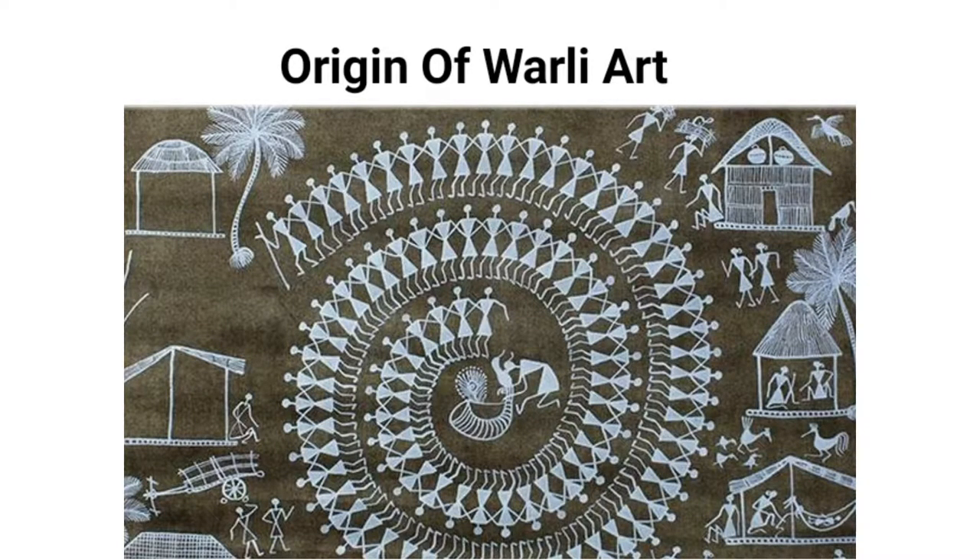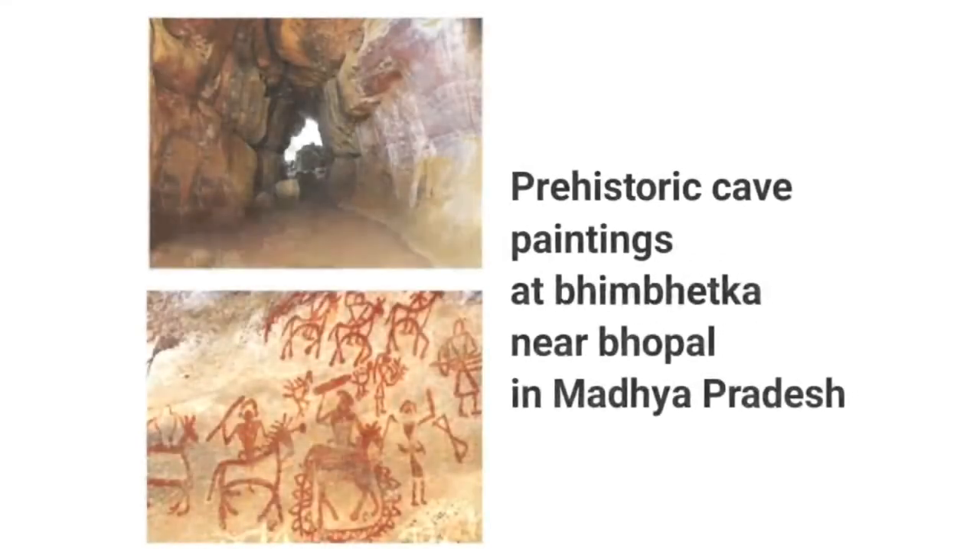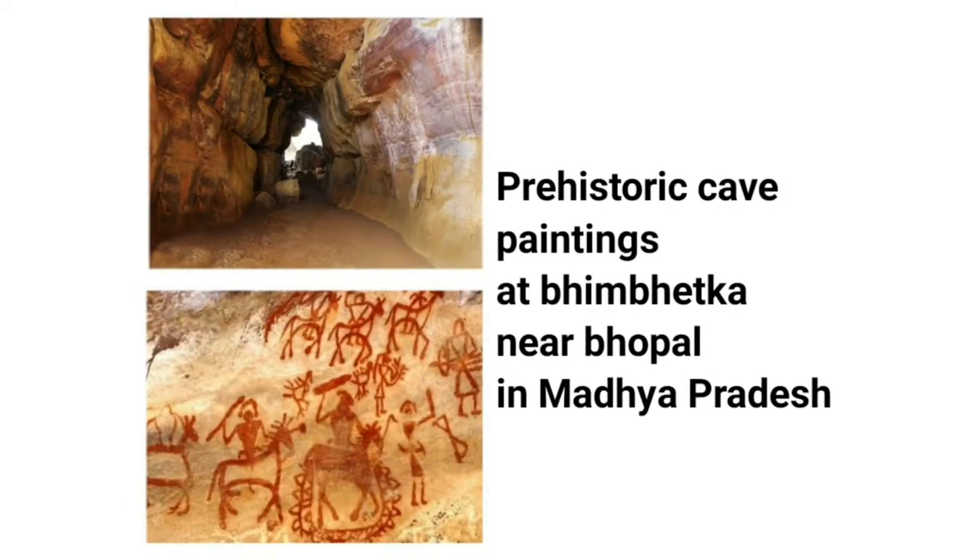Origin of Varli art: According to researchers, Varli art is about 3,000 years old. Varli art has a striking resemblance to prehistoric cave paintings in Bheem Bhetaka, near Bhopal in Madhya Pradesh, which is about 30,000 years old.